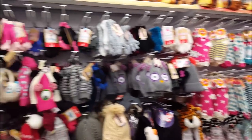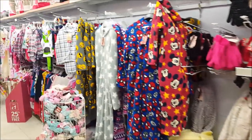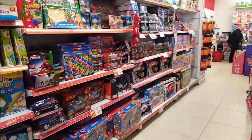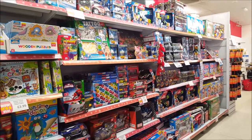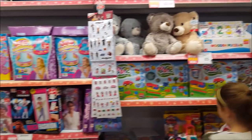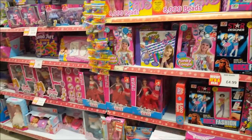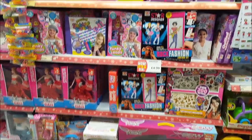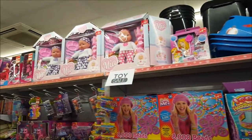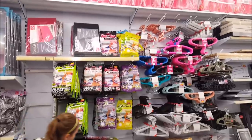They've also got loads of bed socks, gloves, hats, scarves, onesies, and kids' pyjamas. On the other side they've got loads of different toys and board games — toys for boys and girls, Play-Doh, dolls and all sorts of stuff.